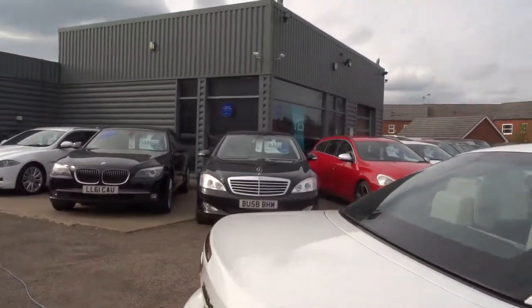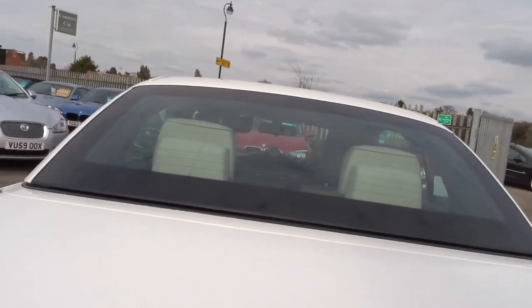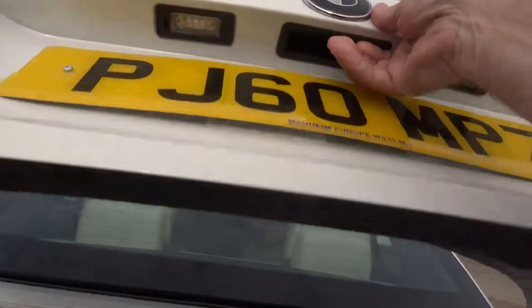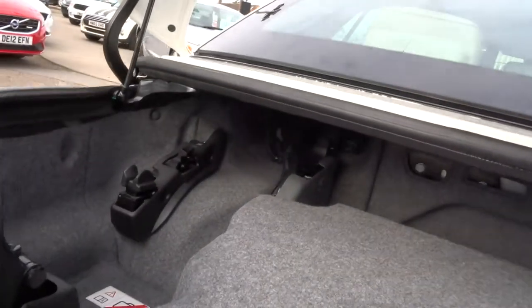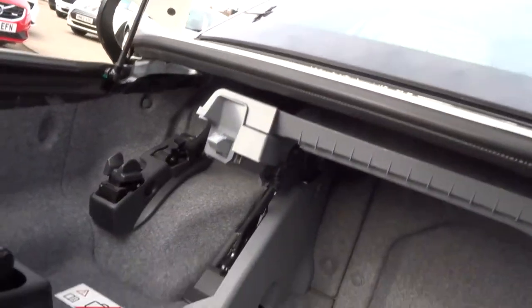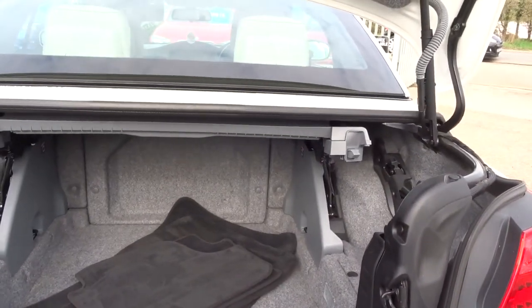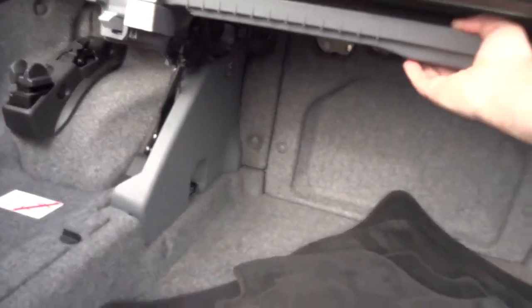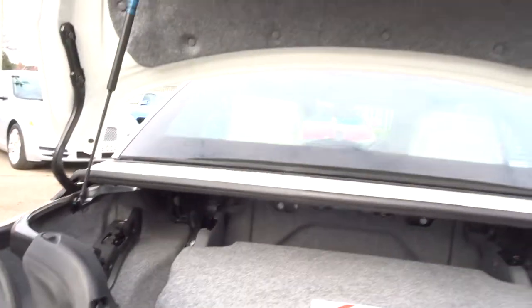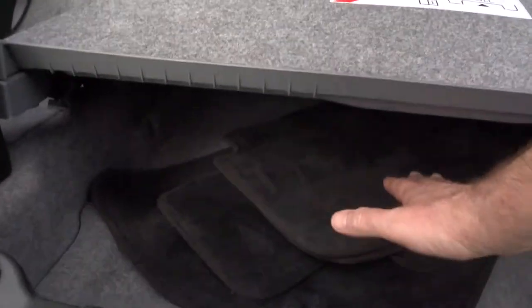I'm going to come back round now and show you the boot with the roof in the up position. Just open the boot there. Now, if you're not using the boot you can lift this section up — it folds out of the way and you've got a perfectly normal-sized boot. There are your mats as I said earlier. But when you want to operate the roof, this section has to be back in that position so you don't damage the roof, and you can only put luggage underneath it.